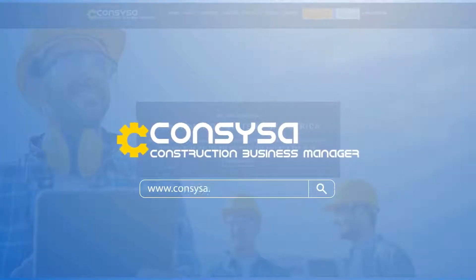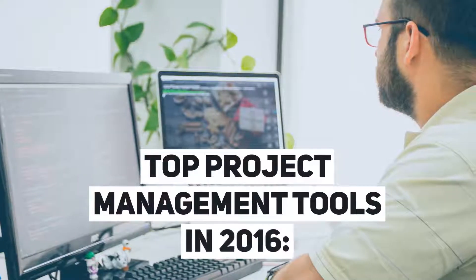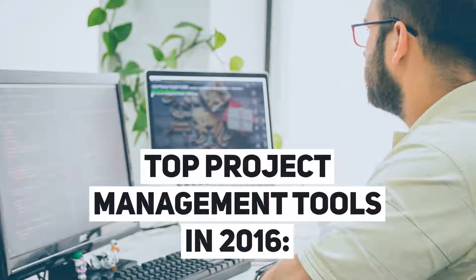We are Consisa, Construction Systems of America. Top Project Management Tool in 2016.